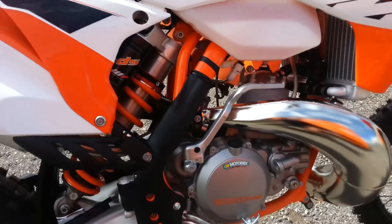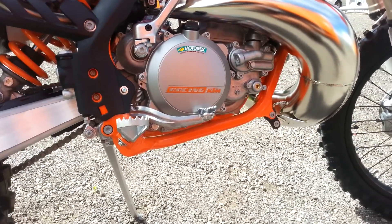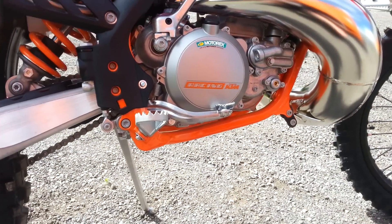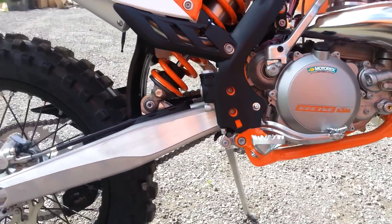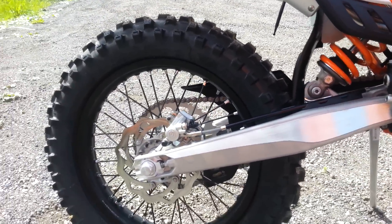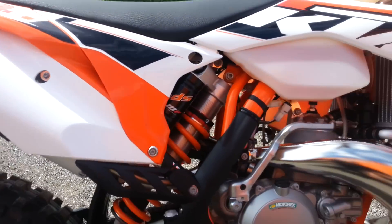Orange frame — it's standard from this year, 2015. The KTMs come very early; it's only June 2014.